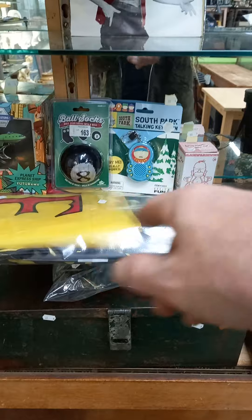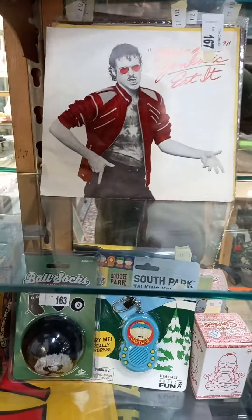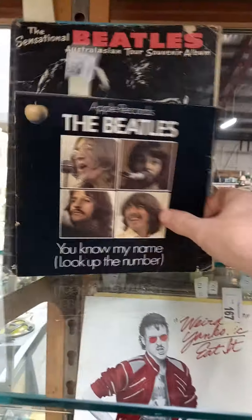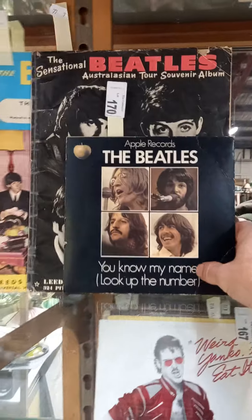A little lot of sort of TV related toys and stuff. Some more good records, all singles. Beatles single there. And a couple of magazines as well — Australian Tour Souvenir album.